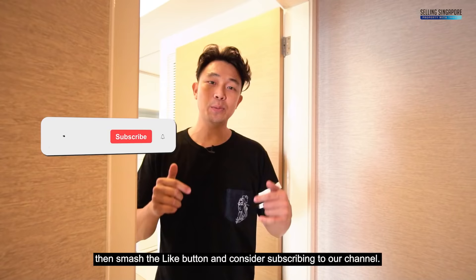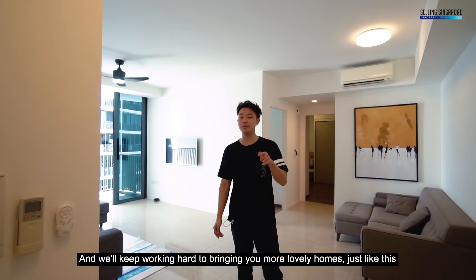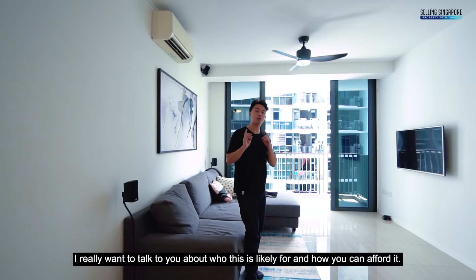If you've been enjoying this home tour so far, smash the like button and consider subscribing to our channel. We'll keep working hard to bring you more lovely homes just like this — a little bit of support goes a long way.